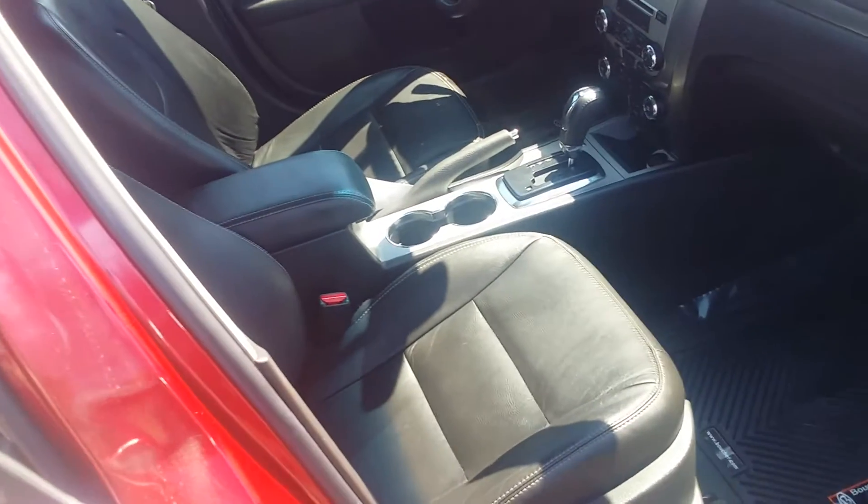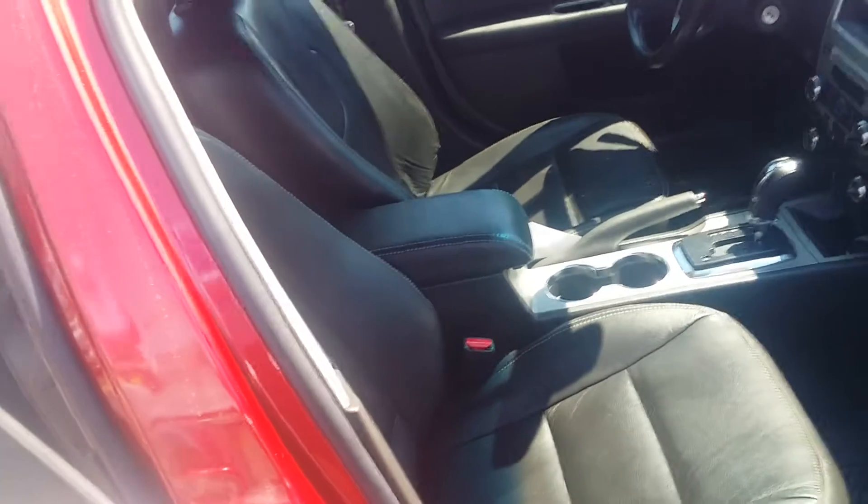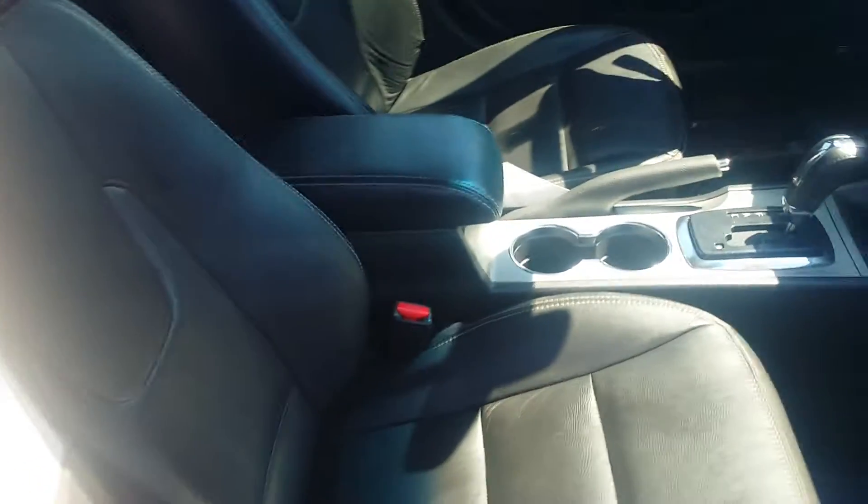Hi Tom, this is Paul at Boucher Nissan. Just want to show you a quick video of this 2010 Ford Fusion that we've been talking about, show you how we repaired the interior. Just wanted to show you the seats — they look great, no rips or tears, everything's been touched up and worked on.